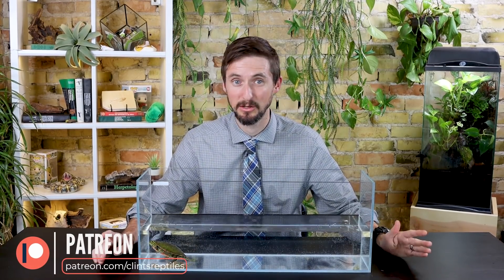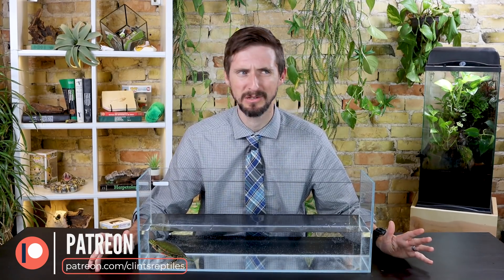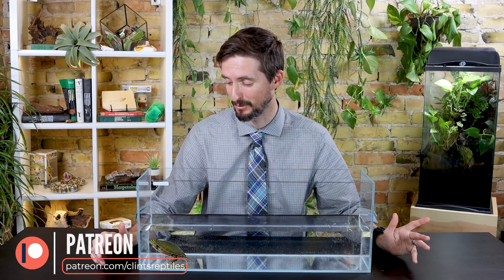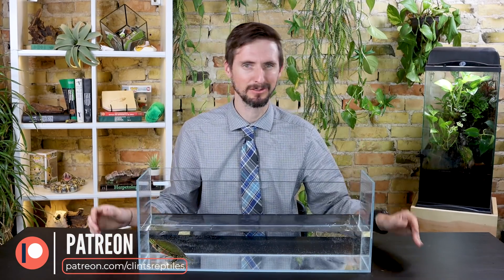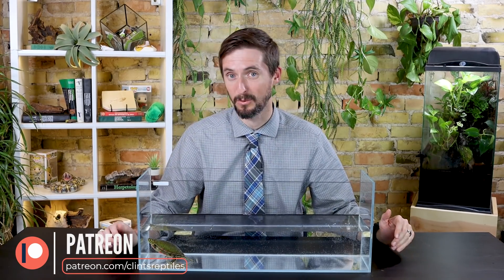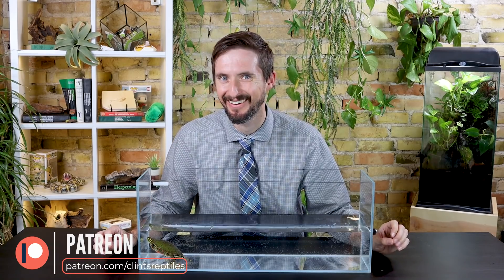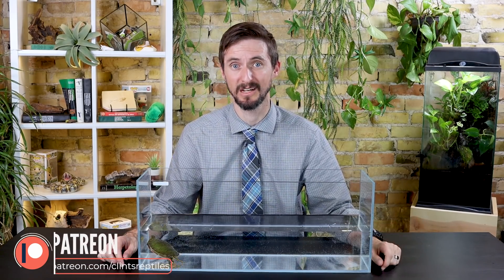I'd like to take a moment to thank our rad fans and stinking rad fans on Patreon. Something cool we do every time we film is called Patreon Lens, where we give a little sneak peek of rad animals coming up in future videos right while we're filming. It's something our patrons know about that nobody else will — you're in on our little secret — and it's just part of our way of saying thank you for everything you do for us.